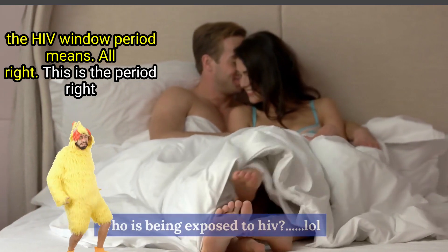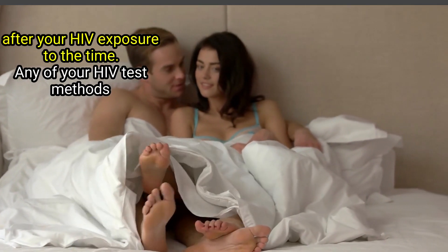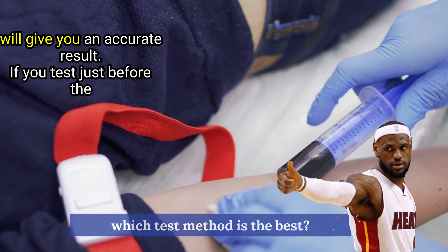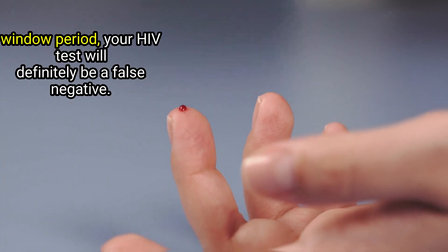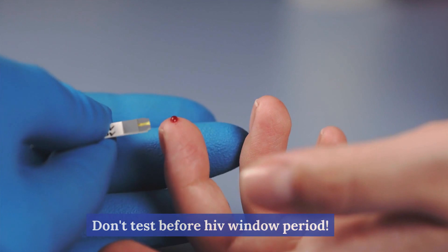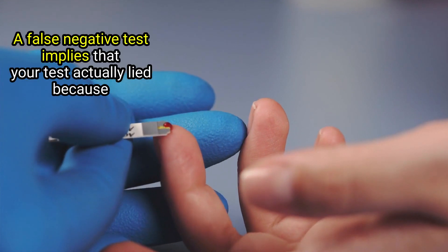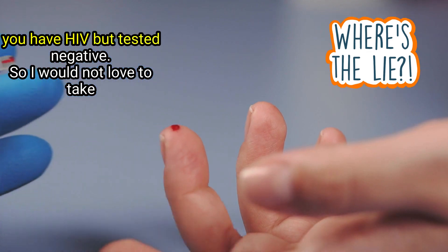The window period is the period right after your HIV exposure to the time any of your HIV test methods will give you an accurate result. If you test just before the window period, your HIV test will definitely be a false negative. A false negative test implies that your test actually lied — because you have HIV but tested negative.